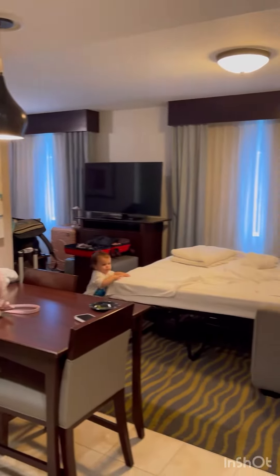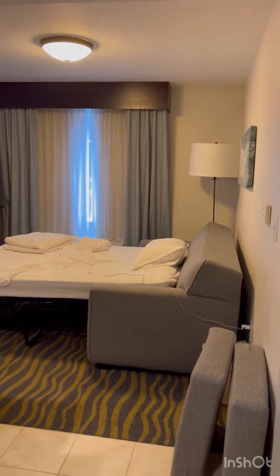Hey guys, welcome back to my channel. So this is Homewood Suites by Hilton. This is the studio room.